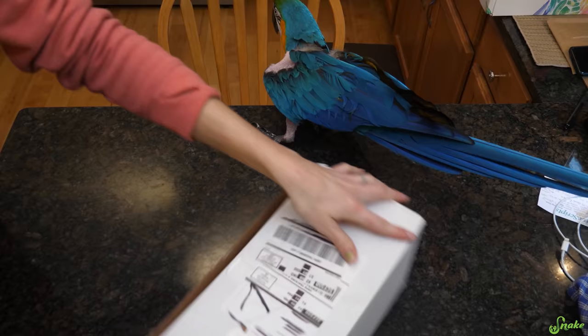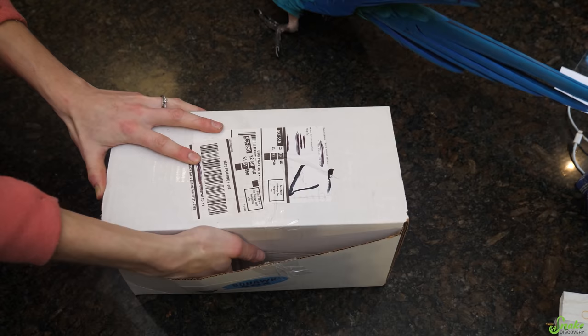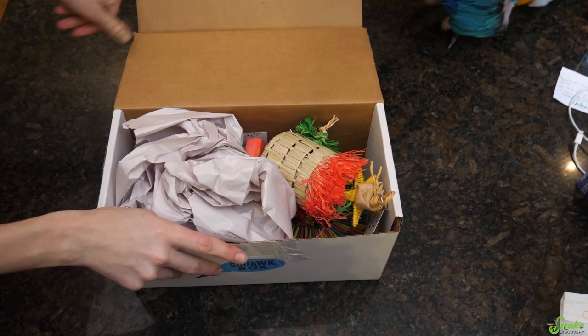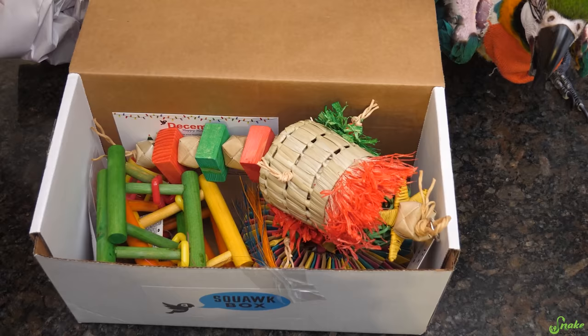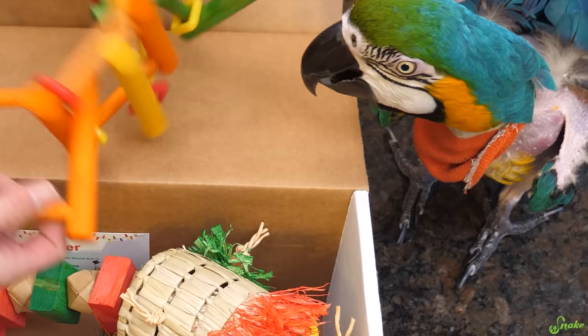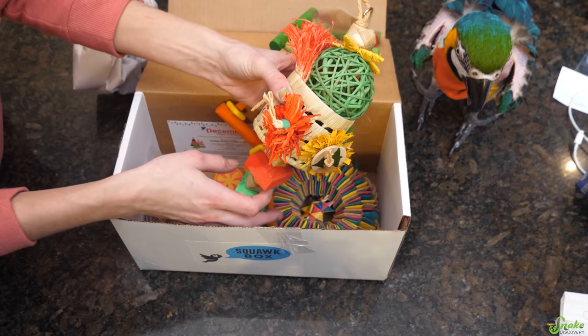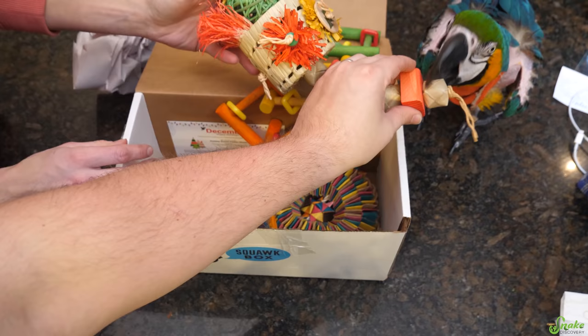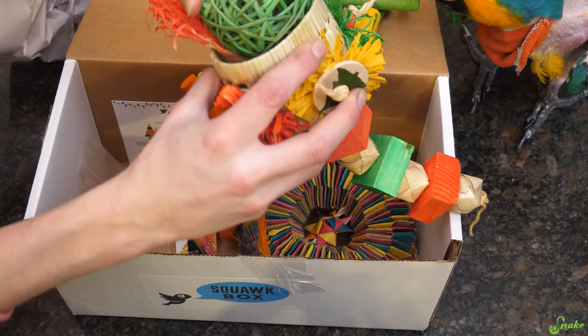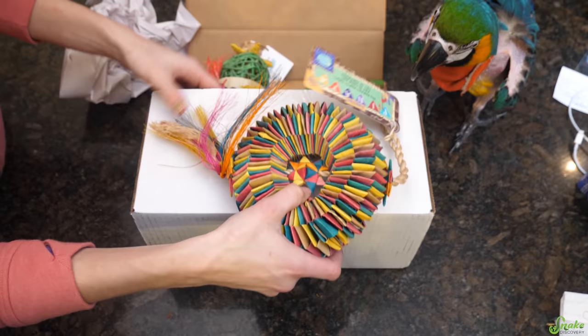Starting with what Cheyenne chose — she decided to start with the Squawk Box. Let's see what it's all about. Okay, the Squawk Box contains — oh, we've got a cool toy here. Oh my gosh, look at all of these toys! We've also got a shreddable toy with paper — we could even hide treats in this basket.